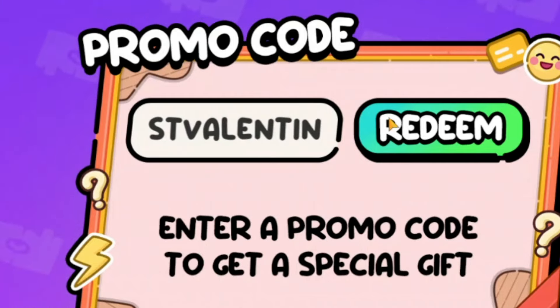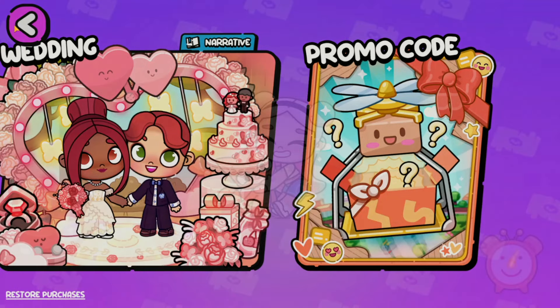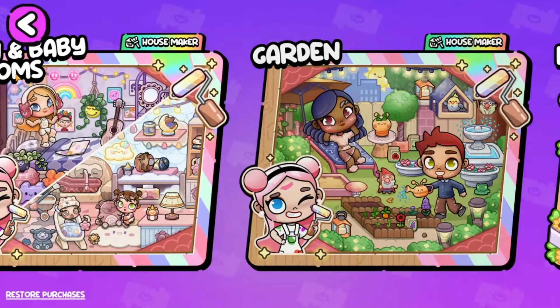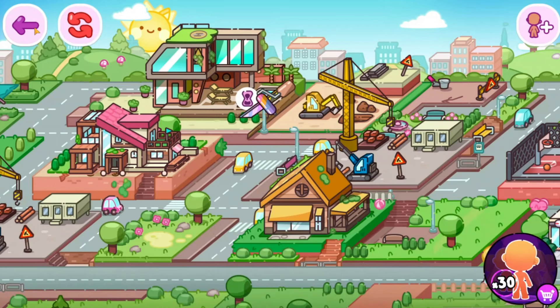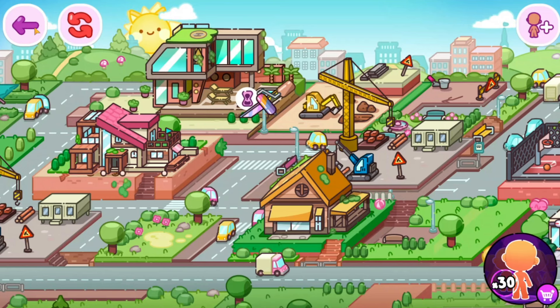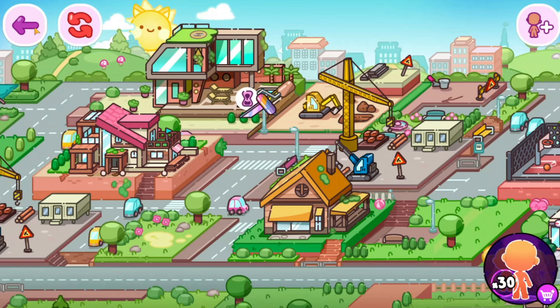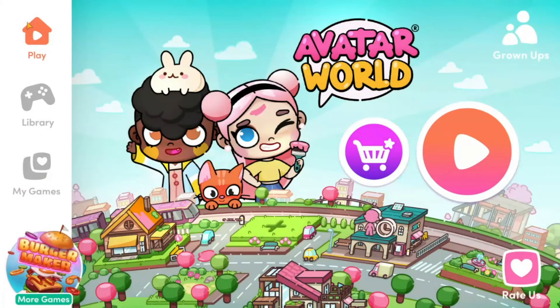We're gonna try one more code: 'st valentine.' This code sounds familiar — I remember while trying promo codes there was one that didn't work. Wait, I've been trolled by YouTube again! Do not trust this code — it's a fake code. There are some codes I haven't done in this video like pizzania and color meow, but I think I did all the codes. Avatar World probably won't update their game but please add more promo codes — I'm running out of ideas.